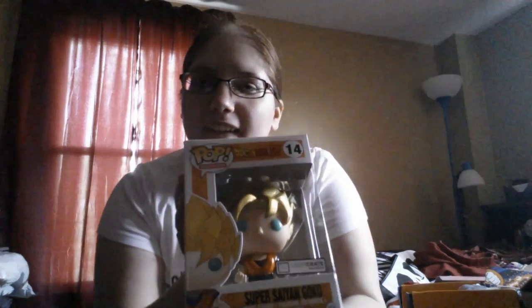I see a Pop Vinyl figure. It's a Super Saiyan Goku — loot exclusive! I've been wanting a Pop Vinyl but I just haven't gotten around to buying one, mainly because they seem a little too expensive for me. I need to get a shelf to put these things up on, because I have some little figurines — I got one of Deadpool and one of Rocket Raccoon. But yay, first Pop Vinyl!